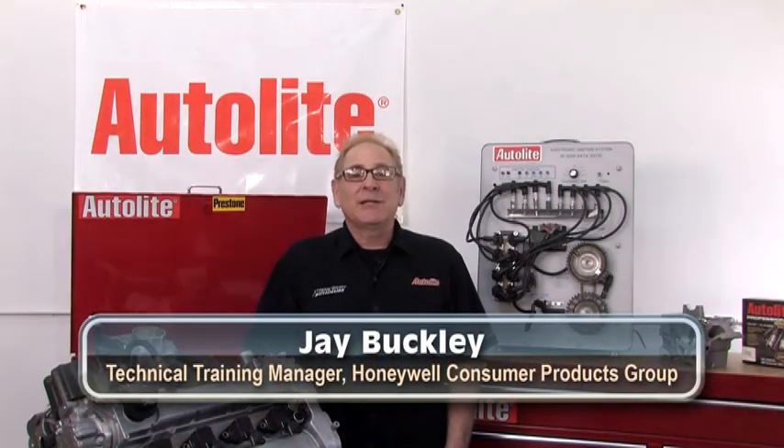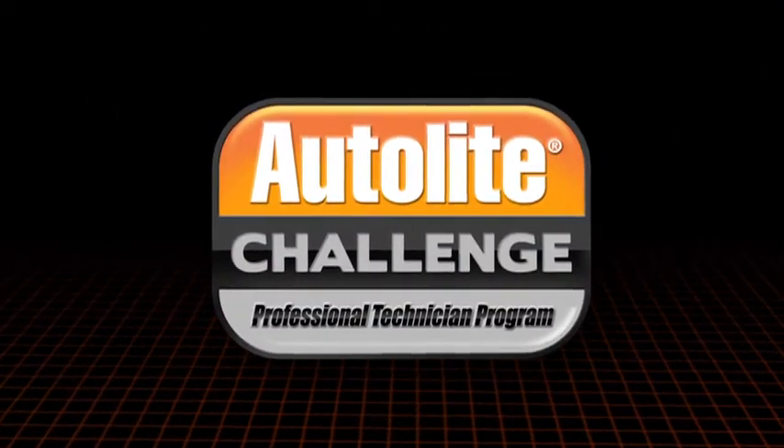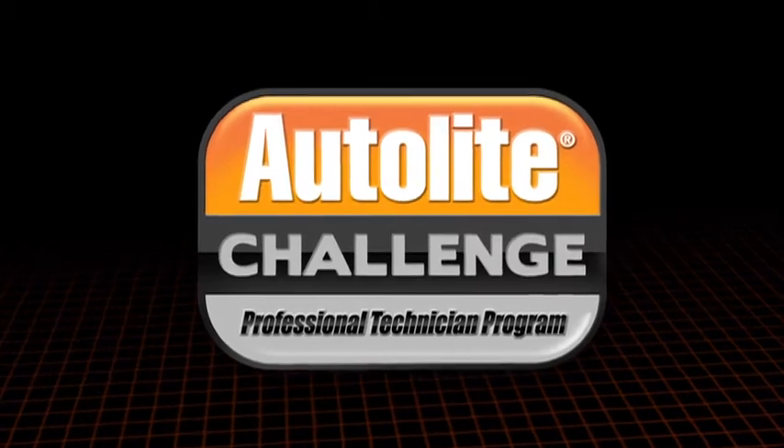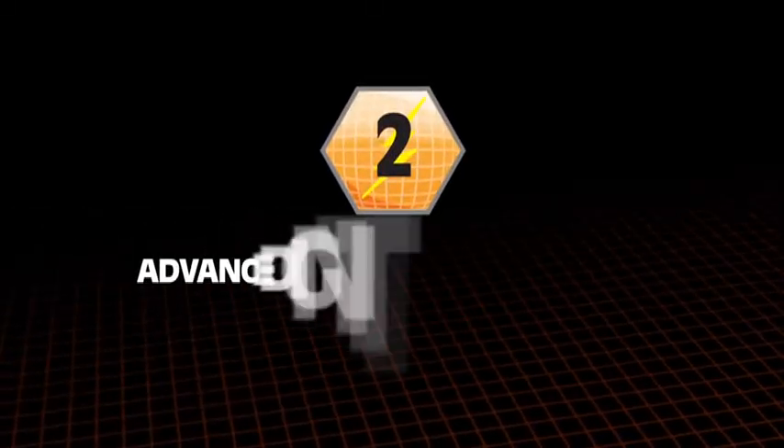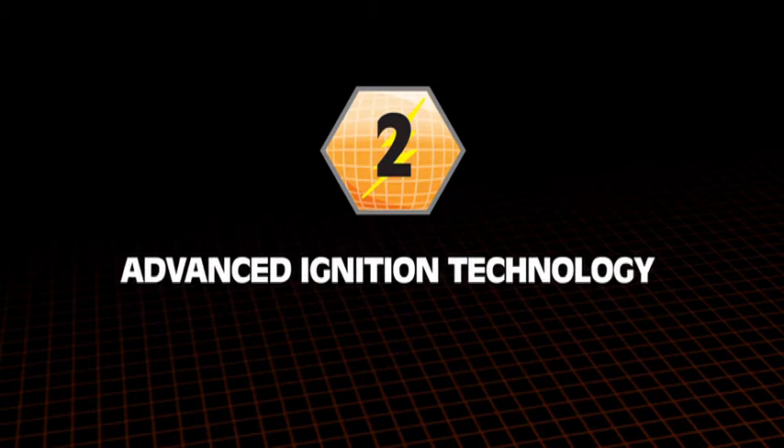Hello, I'm Jay Buckley, Technical Training Manager at Honeywell Consumer Products Group. Welcome to the second module of the Autolite Challenge Professional Technician Program. This module will give you an overview of the advanced ignition technologies in today's market.